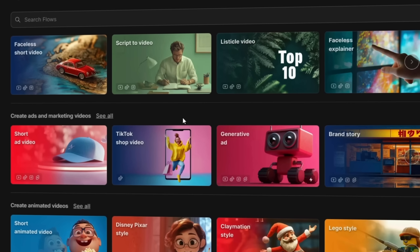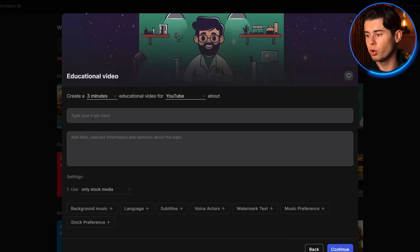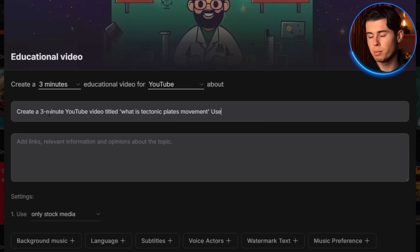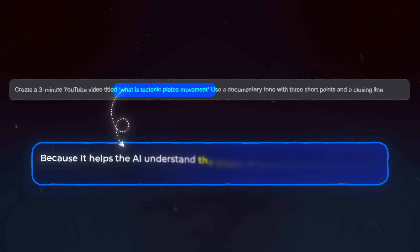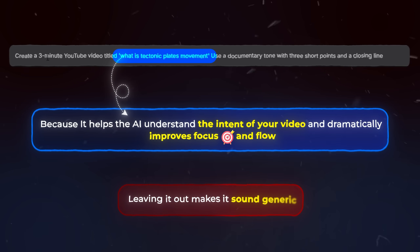One mistake I see all the time is people skipping this and trying to write a mega prompt from scratch. Don't do that. InVideo made the workflows as a guide to the AI structure, so use them to cut the time you would spend troubleshooting and avoid generic outputs. When we open it, we can see a prompt box. I'll type: 'Create a three-minute YouTube video titled What is Tectonic Plates Movement? Use a documentary tone with three short points and a closing line.' The reason I always include the title in the prompt is because it helps the AI understand the intent of your video and dramatically improves focus and flow. Leaving it out makes it sound generic.